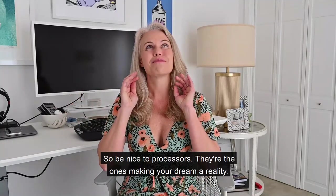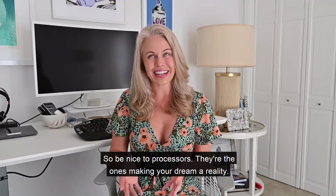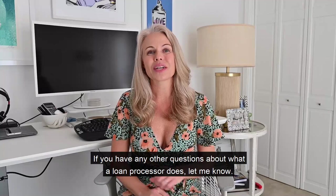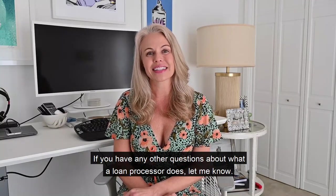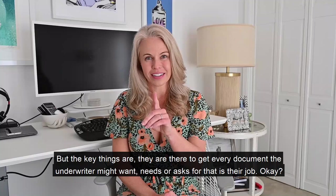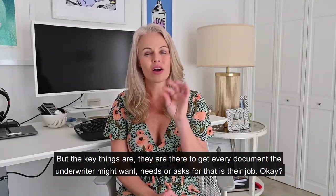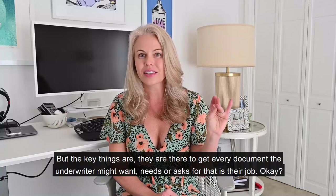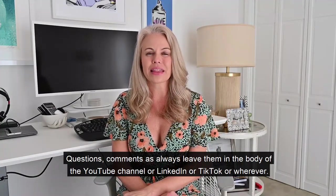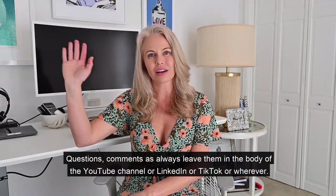Be nice to processors — they are the ones making your dream a reality. I know I've said it twice, but I can't say it enough. If you have any other questions about what a loan processor does, let me know. The key things are: they are there to get every document the underwriter might want, needs, or asks for. That is their job. Leave any questions or comments on YouTube, LinkedIn, TikTok, or wherever.